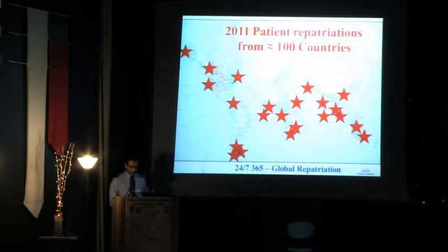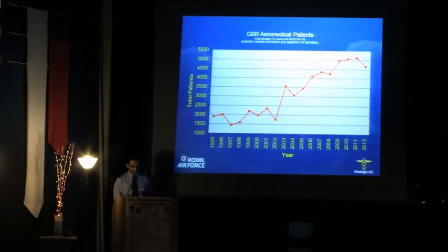The United Kingdom provides an aeromedical evacuation service — it's a 24-hour service, seven days a week, 365 days a year. In 2011, we undertook evacuation from over 100 different countries around the globe. Here are some chronological figures showing the number of aeromedical evacuations which have occurred over the years, which have unfortunately been increasing through recent conflicts. In 2012, we evacuated just over four and a half thousand patients, which had dipped from the preceding year where we were just over 5,000. Hopefully that's a continued trend downwards.